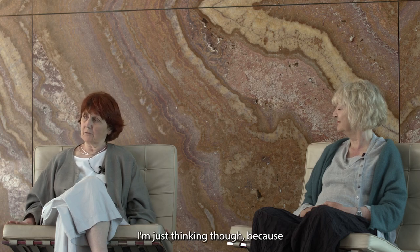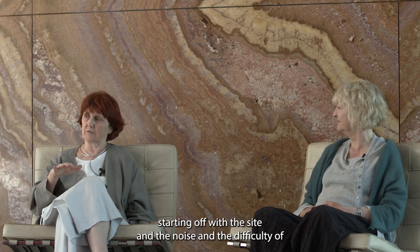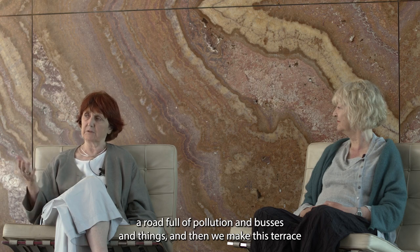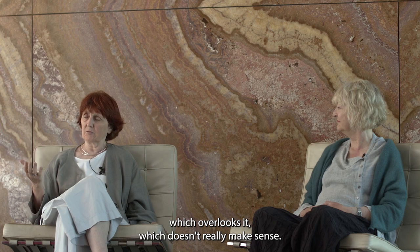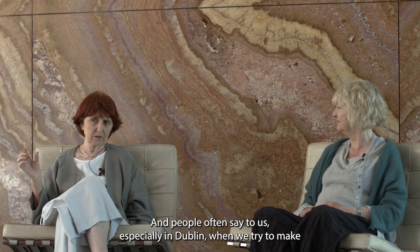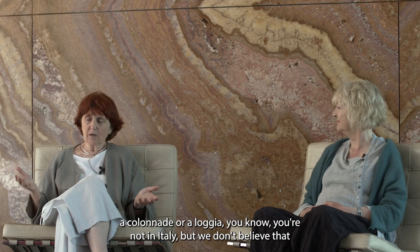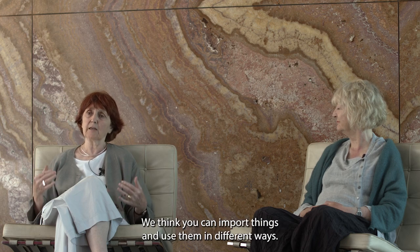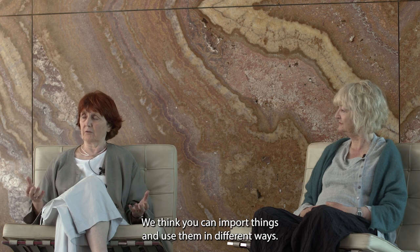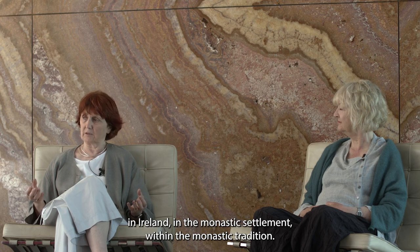Starting off with the site and the noise and the difficulty of a road full of pollution and buses, we then make this terrace which overlooks it, which doesn't really make sense. People often say to us, especially in Dublin, when we try to make a colonnade or loggia — you're not in Italy. But we don't believe that those architectural elements are owned by a particular culture or climate. We do have cloisters and colonnades in Ireland in the monastic tradition.